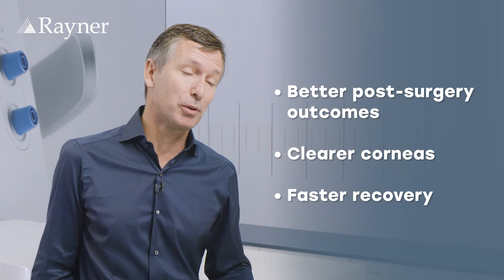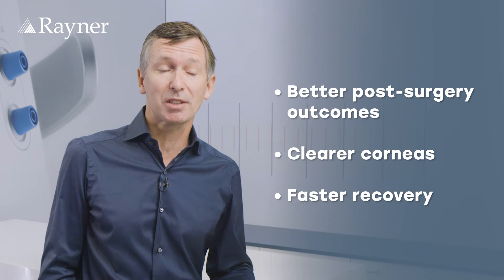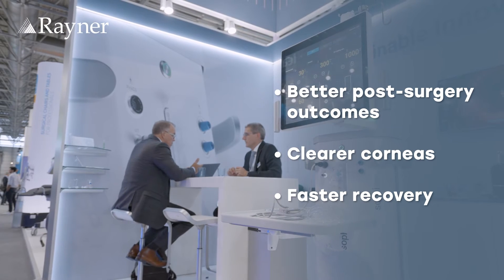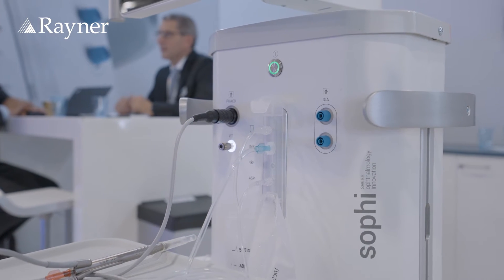The impact of using the SOFI machine on the practice has been threefold. First of all, it was an advantage for the patient. Since we use active infusion, the FACO energies that we use are much less than before, which gives better results the day after surgery — crystal-clear corneas and faster recovery for the patient, with more and more happy patients.